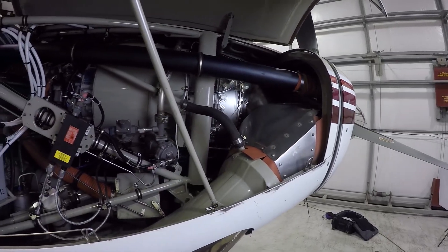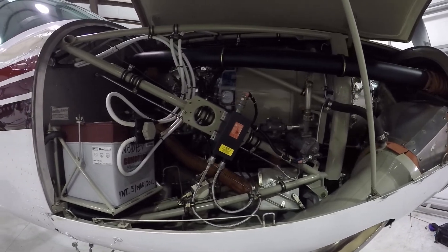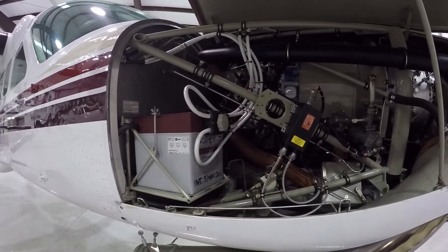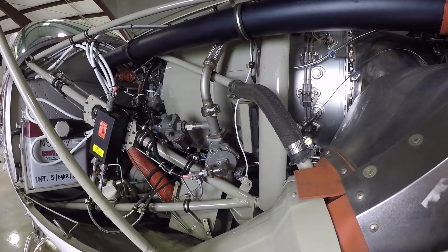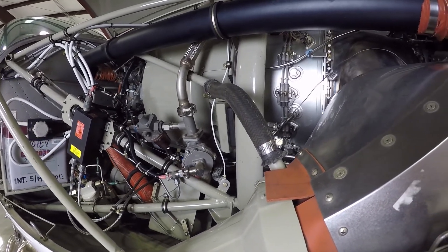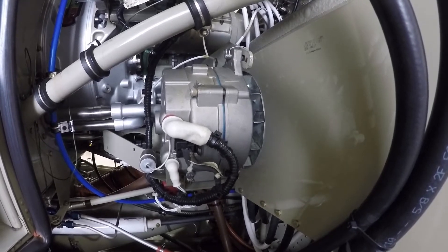The engine conversion for the customer is very straightforward. This is one of those installations where the original engine comes out and the new engine goes in. Certainly there's a lot of work involved — mechanical work, electrical work — but in two to three weeks an average shop can exchange the engine. And what you get for that exchange is a brand new engine, a brand new warranty, and a lot more horsepower for performance.